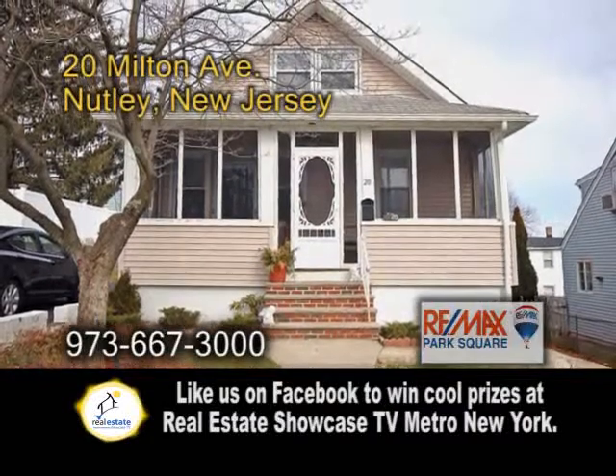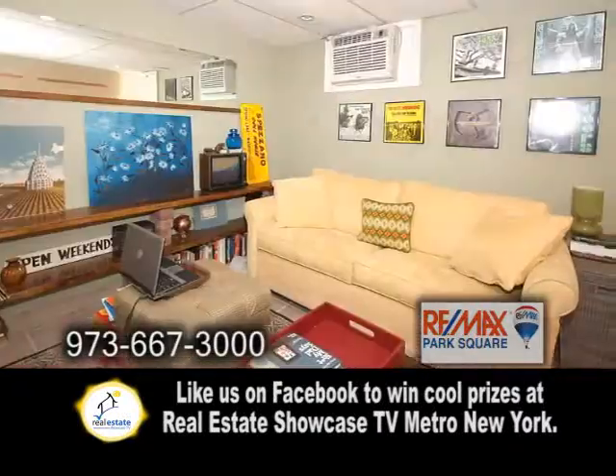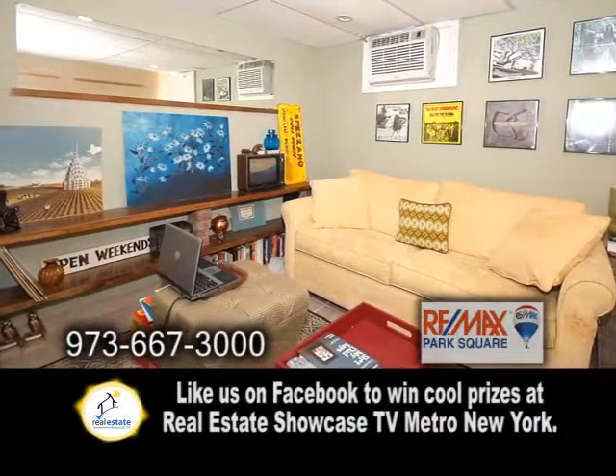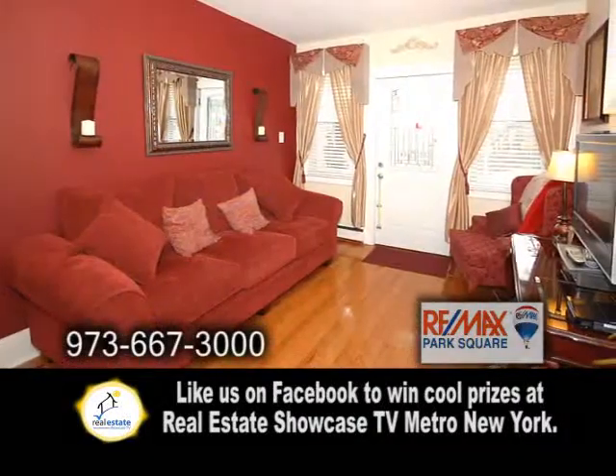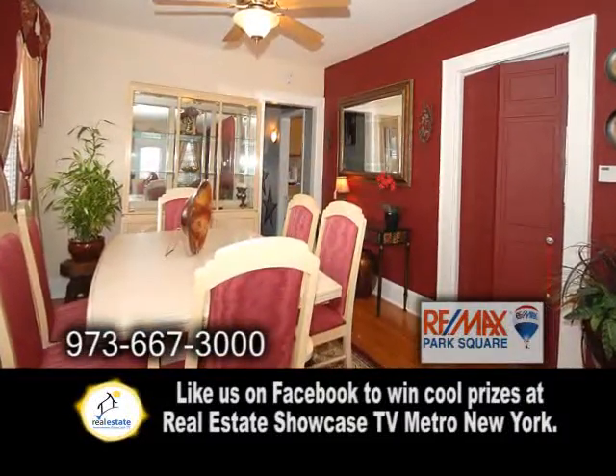A completely renovated home in Nutley. This home features three bedrooms and a full finished basement. The large living room offers hardwood floors. Enjoy meals in the formal dining room.